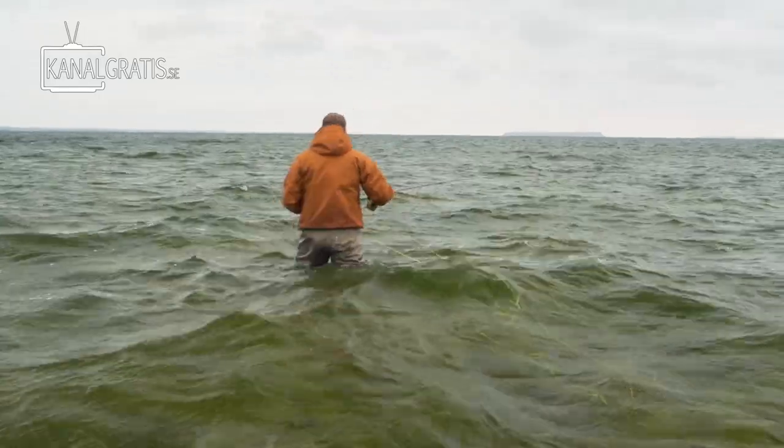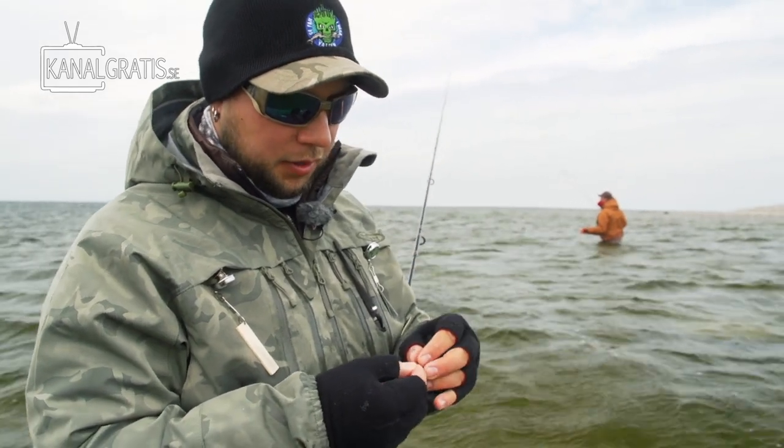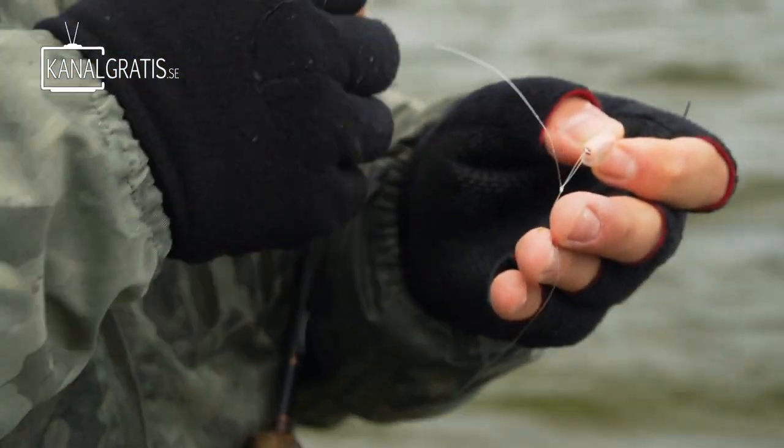As always when we are fishing sea trout or sea run browns, it is very important to make a loop knot. So if it is heavily weighted it can dive down really quick.